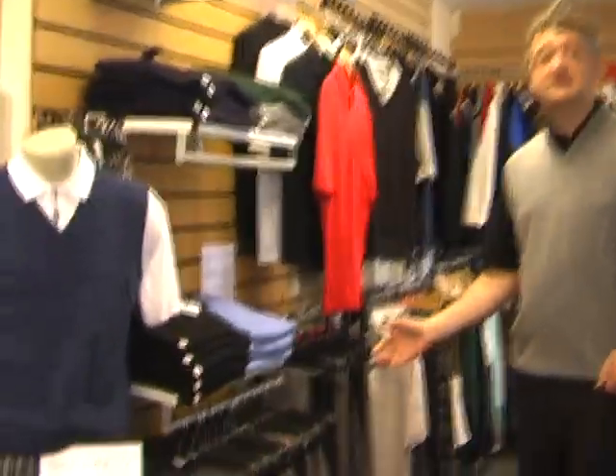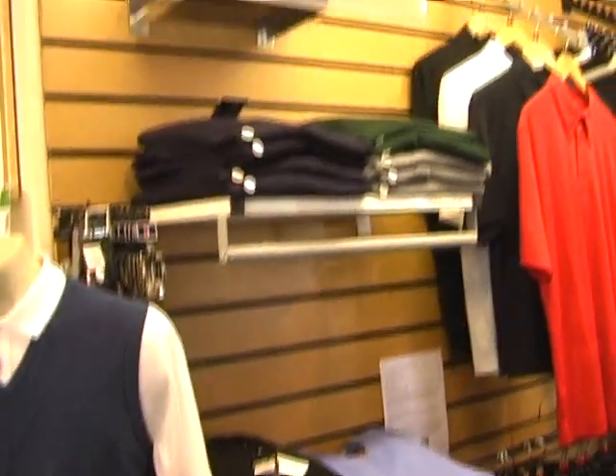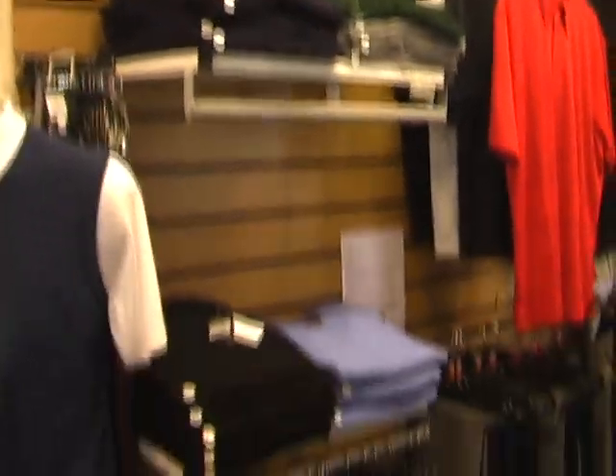We have in stock an extensive range of sizes and colours. In total there are nine colours available in both the sweaters and the slipovers, including crew and v-necks.